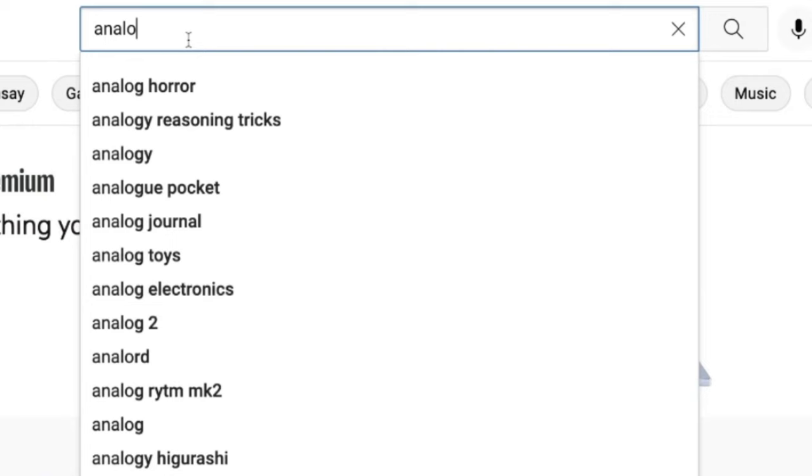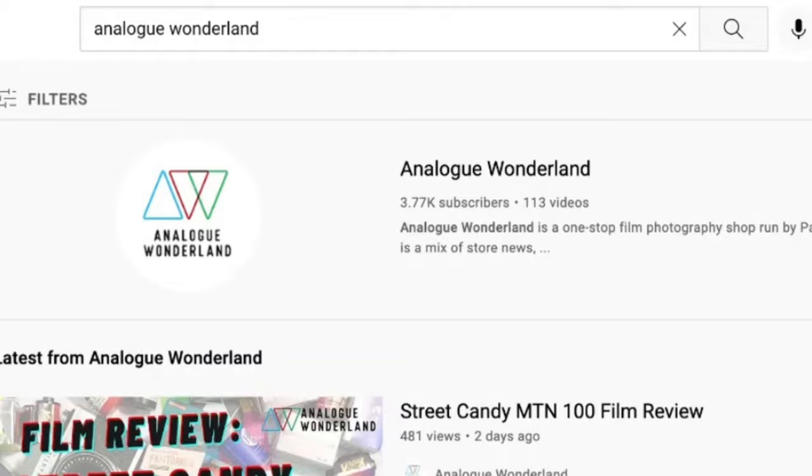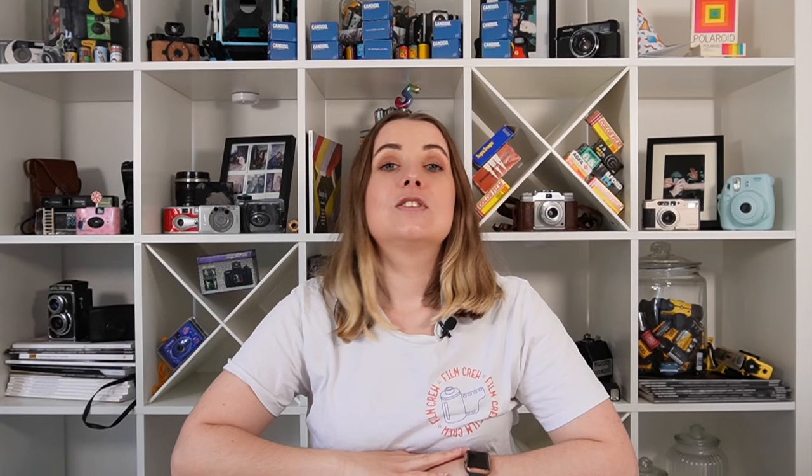Whether you are new to film photography or a long-time analog enthusiast, our channel covers all things film from tips and tricks, film reviews, to how-to videos. I started at Analog Wonderland almost three years ago, and back in the warehouse it was a struggle to find color film — there just wasn't that much available, especially with COVID and Brexit-related things. So now to be in a world where there are new color film releases happening all the time, it is so exciting.